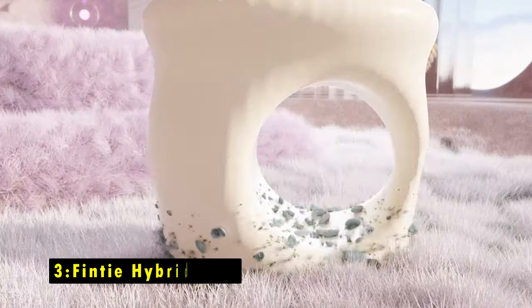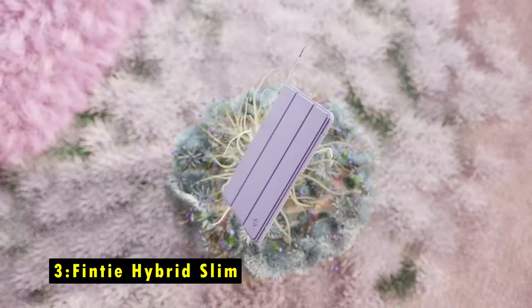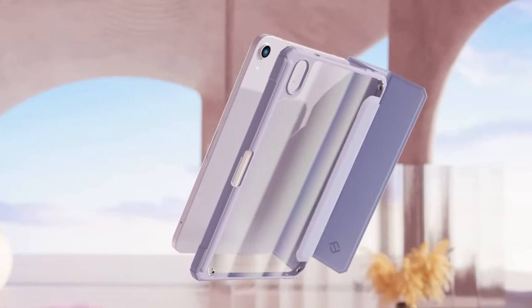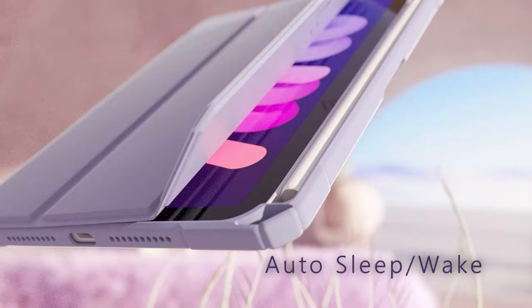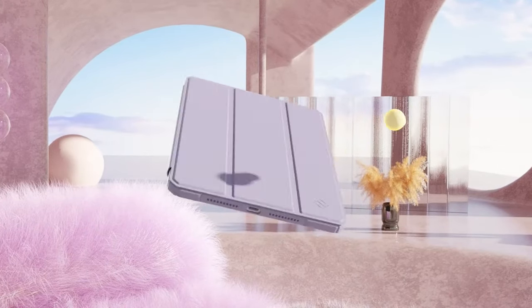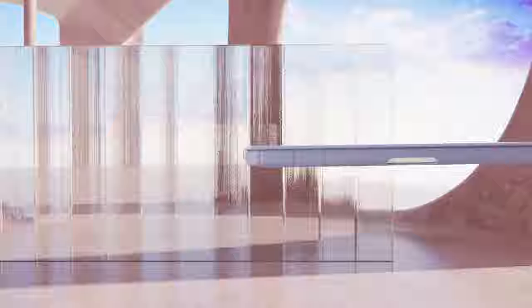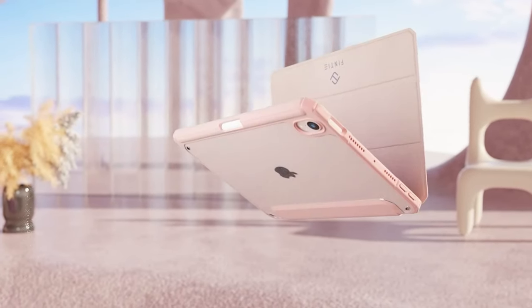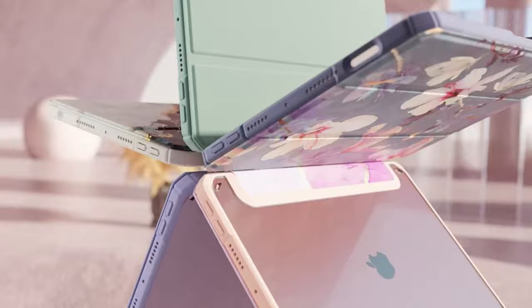At number 3 is the Finti Hybrid Slim. The Finti Hybrid Slim case for the iPad Mini 7 offers a sleek design with solid protection. Its hard-shell back cover with a flexible TPU bumper guards against shocks, drops, and impacts, while the soft microfiber front interior prevents scratches. The crystal-clear back showcases the Apple logo, adding a stylish touch.